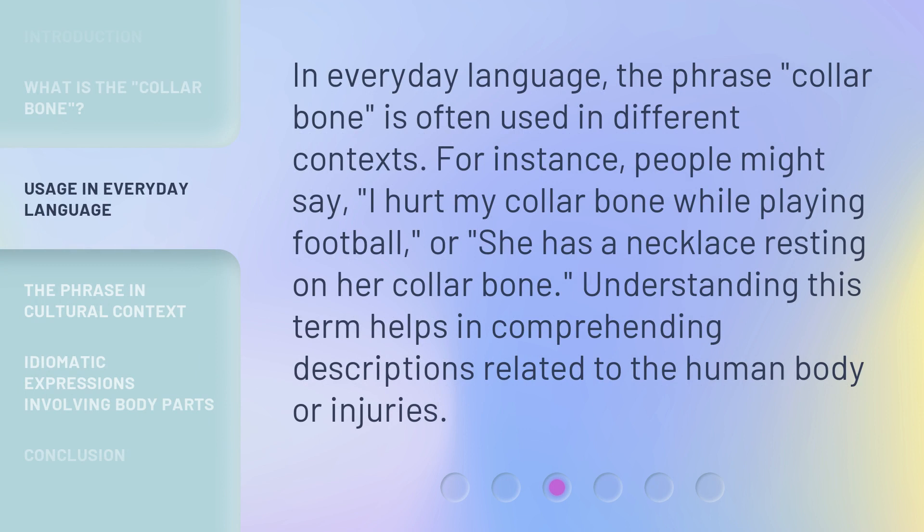In everyday language, the phrase 'collarbone' is often used in different contexts. For instance, people might say, 'I hurt my collarbone while playing football,' or, 'she has a necklace resting on her collarbone.' Understanding this term helps in comprehending descriptions related to the human body or injuries.